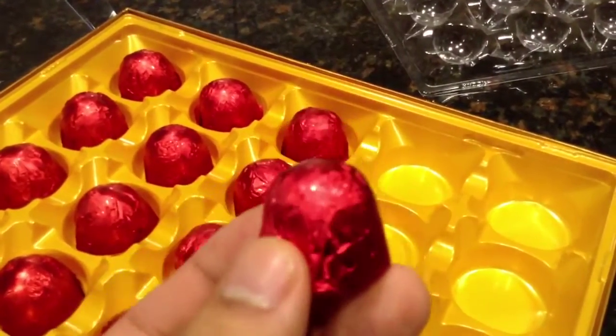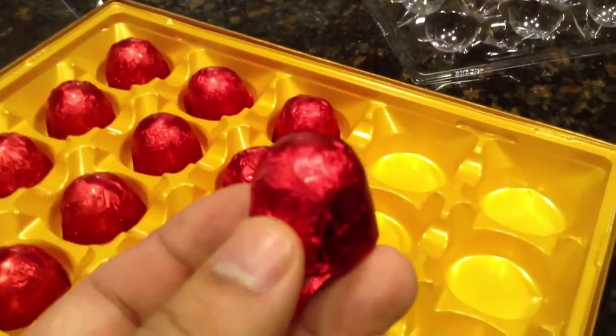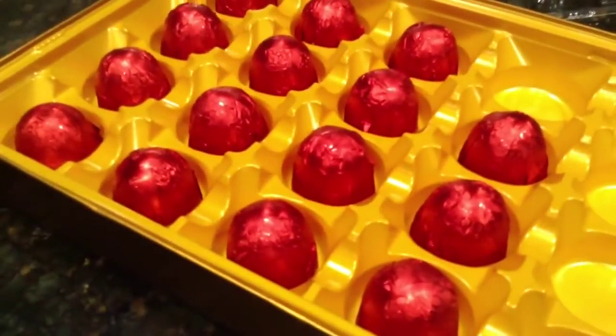So you put them fully in your mouth, you bite down, and it's all the delicious chocolate, cherry, and the cherry juice inside, and it will do you very well. These are milk chocolates, so if you're a milk chocolate fan, this is exactly what you should get.